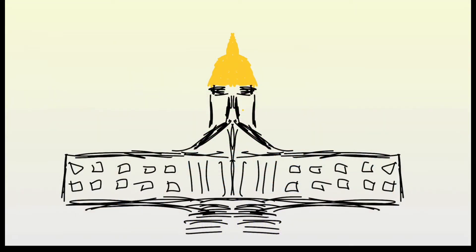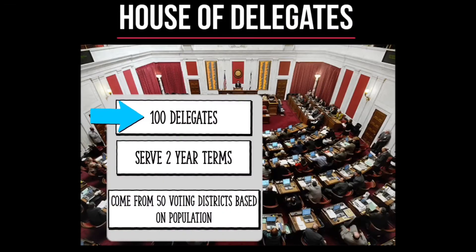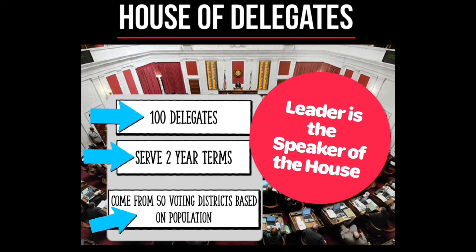West Virginia's bicameral legislature is divided into the House of Delegates and Senate. There are 100 delegates that serve two-year terms that come from 50 different voting districts. The leader of the House of Delegates is the speaker of the House, chosen by the delegates.